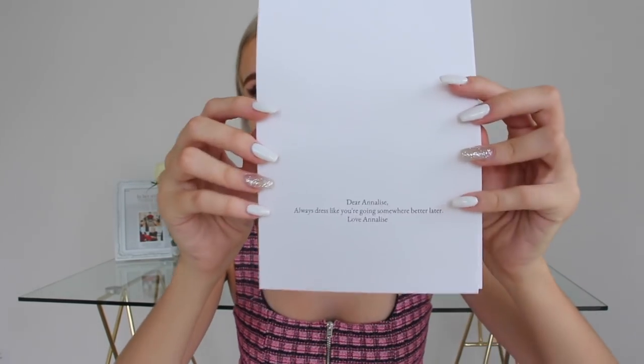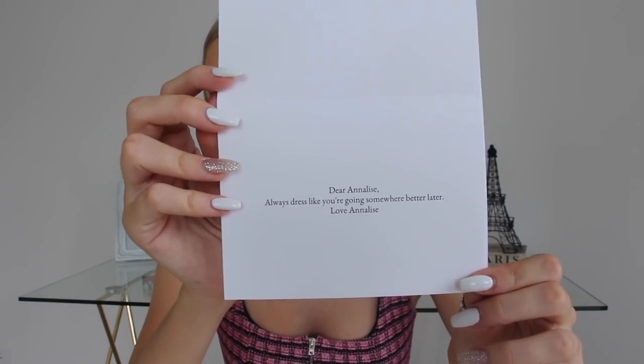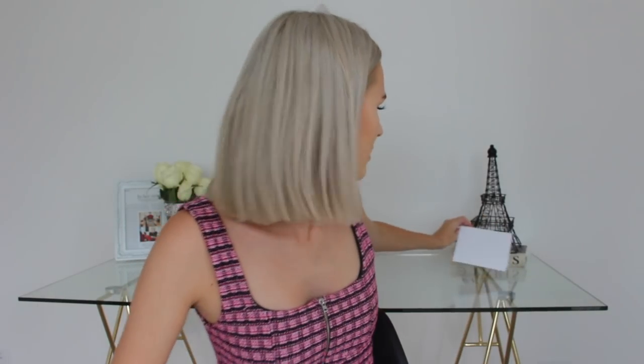It has the gorgeous Hermes detailing. If we open it up it says: 'Dear Annalise, always dress like you're going somewhere better later. Love, Annalise.' Have truer words of wisdom ever been spoken? Honestly, I think I'm going to hang this up somewhere — maybe in my entryway if you guys have seen my apartment tour, because I love that bit of Hermes card.